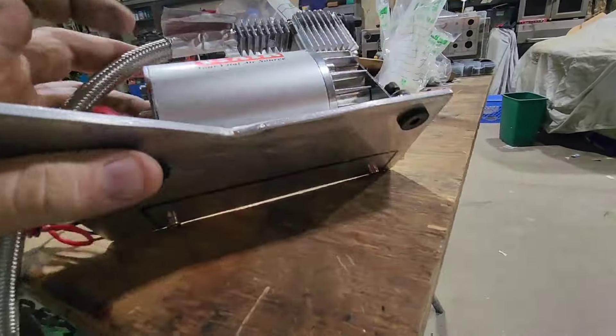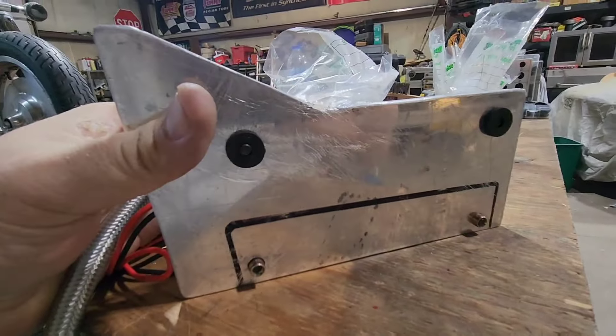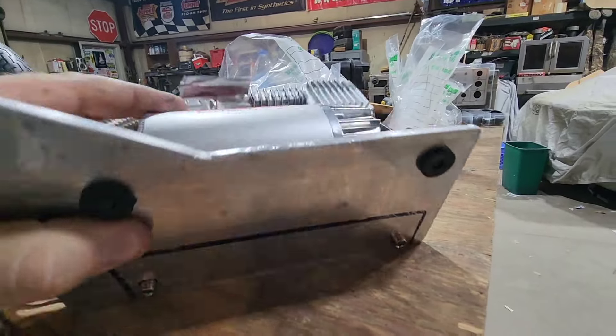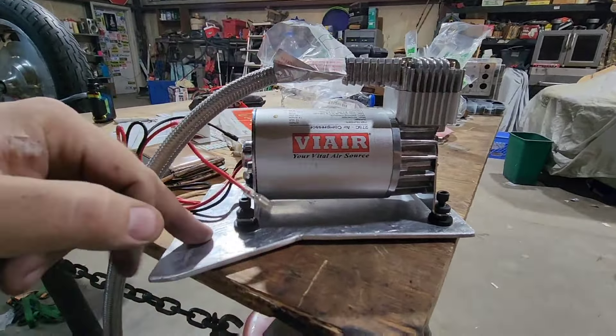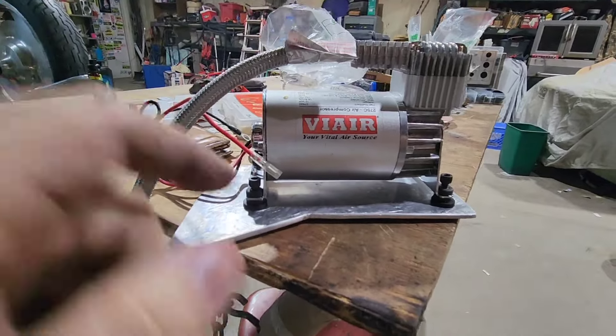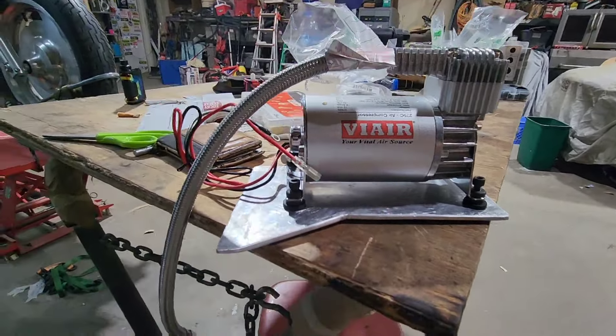Grommets are installed, and now all four bolts are going through the holes. So now I need to mark where those two line up, because those are gonna be two of my mounting holes on the motorcycle. And then we'll put two more mounting holes over here, and possibly one more here. So yeah, we're making some headway.